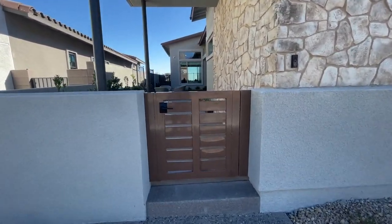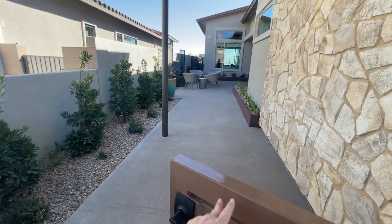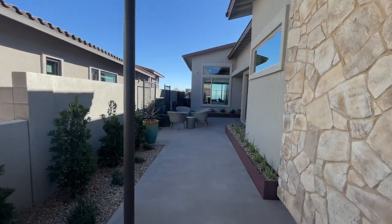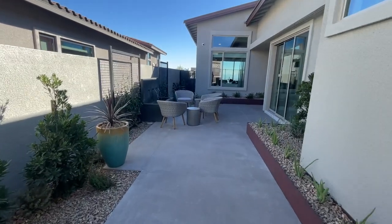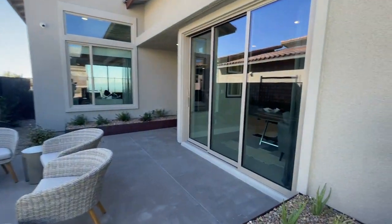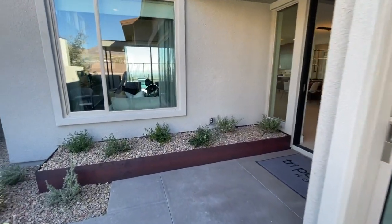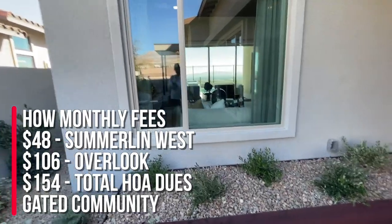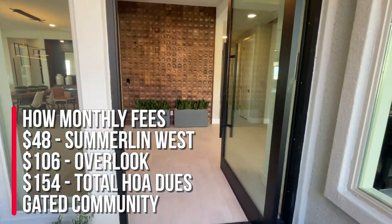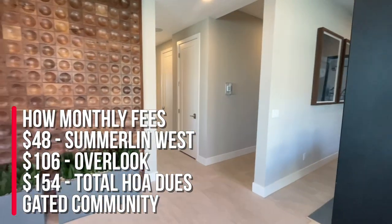My clients — this is the plan that they purchased. I like the little gate and the entryway, and I love the little covered patio right here. It's a courtyard, I guess you would say. Now when you buy here at Tri Point, the HOA is going to be $154 a month: $106 of that goes to Tri Point, and $48 goes to Summerlin West.